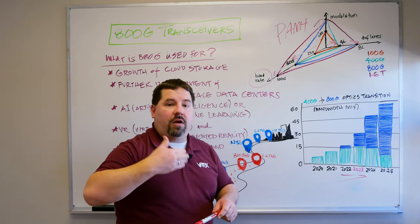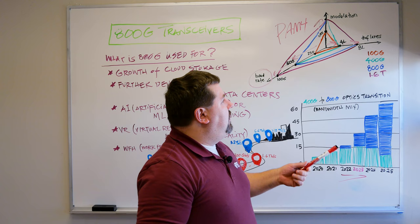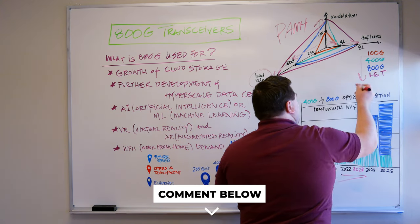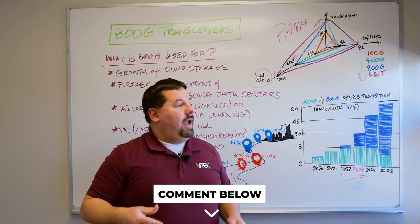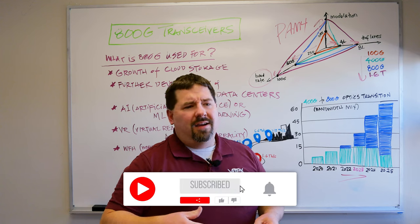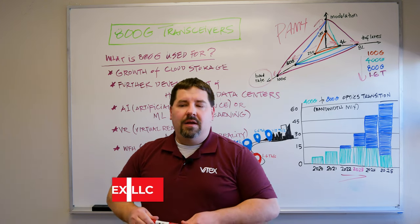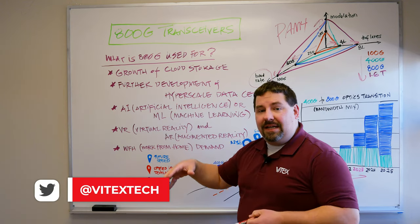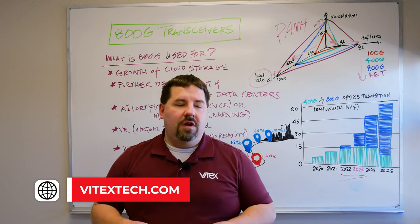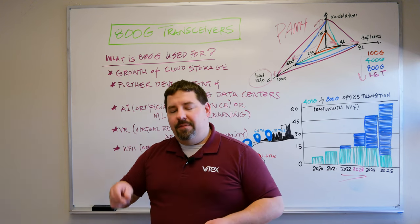A combination of all those factors brings us from around 100 gig all the way to 1.6 terabit. If you have a need for high performance computing, data center applications, or any of these use cases looking to get into the fast lane, contact us here at our New Jersey office — we can definitely provide a solution for you.